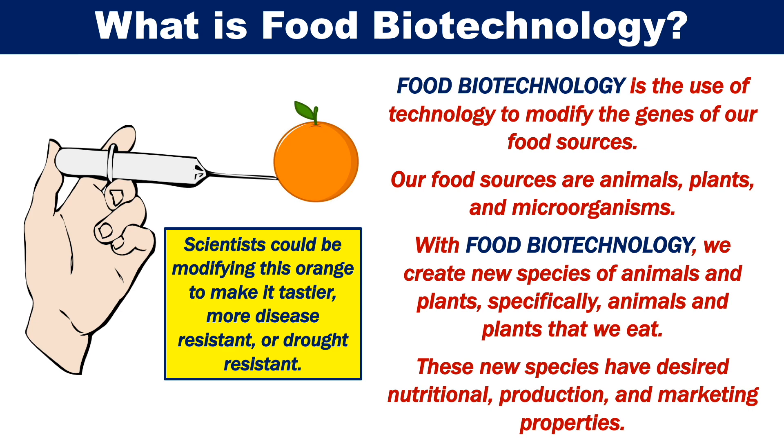With food biotechnology, we create new species of animals and plants, specifically animals and plants that we eat. These new species have desired nutritional, production and marketing properties.